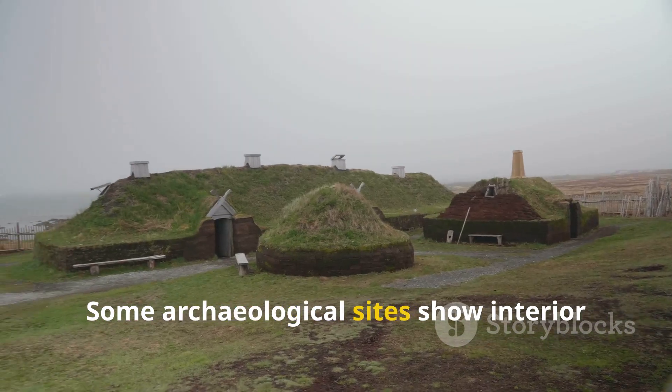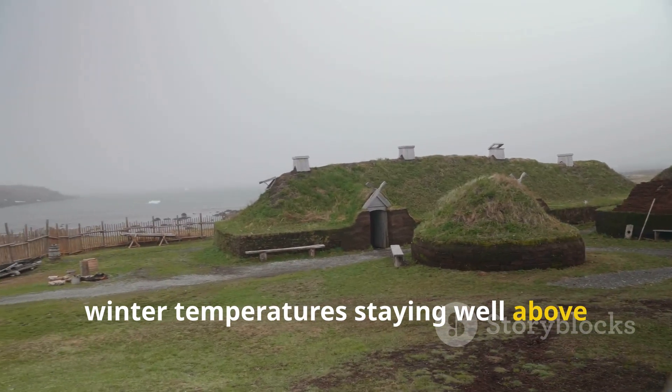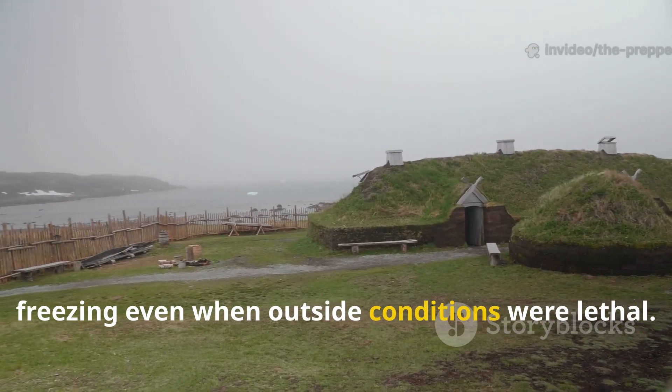Some archaeological sites show interior winter temperatures staying well above freezing even when outside conditions were lethal.